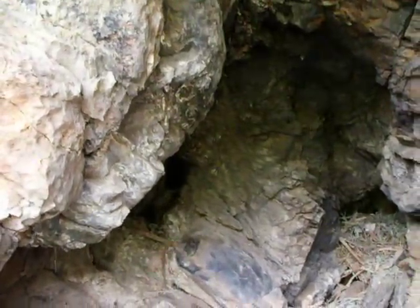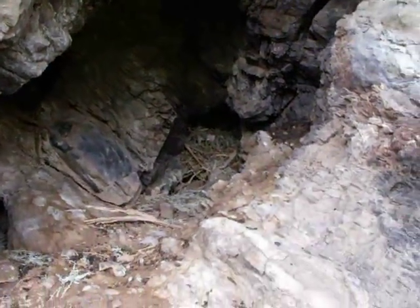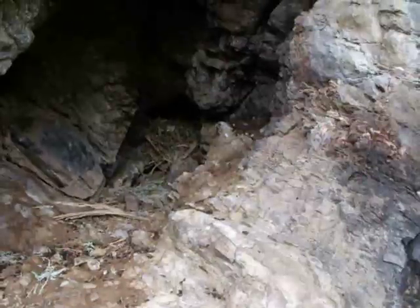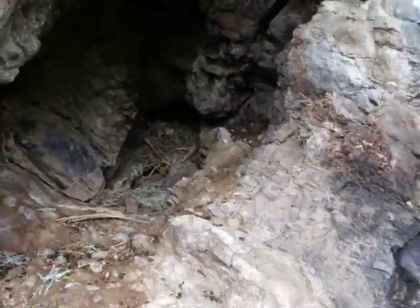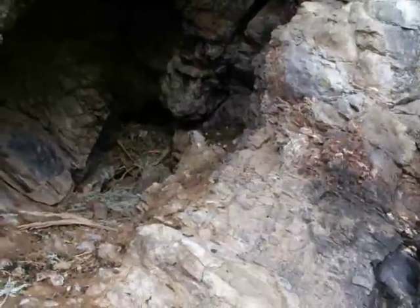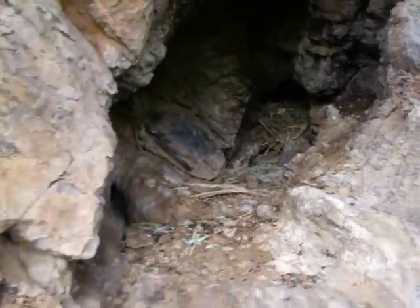Other animals may also share the pack rat midden. These things are wonderful storehouses of botanical knowledge, sometimes giving scientists clues to what the vegetation and ecosystems were like thousands of years into the past, because many bits of animal and vegetable material are perfectly preserved under the layers of pack rat feces and urine. Fascinating stuff.